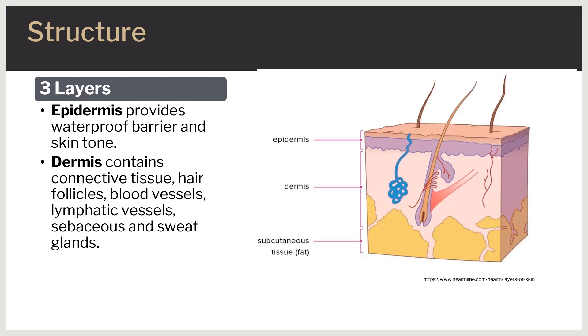The dermis has specialized nerve endings not found in any other organ called Pacinian corpuscles, Meissner corpuscles, Merkel cells, and Ruffini's corpuscles. These help with sensing touch, vibration, pain, and temperature.